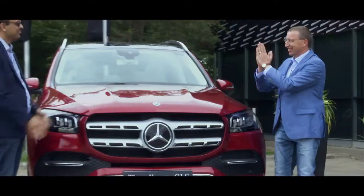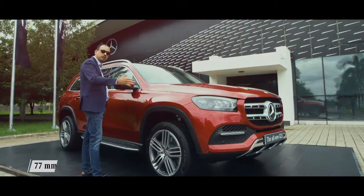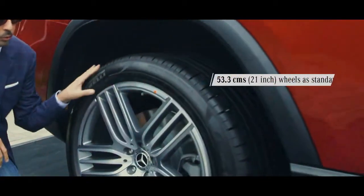Everyone out there is ready because everyone wants to get the look. So what you see here right now is the new GLS. The overall length has been increased by 77mm, and these are new 21-inch alloy wheels.